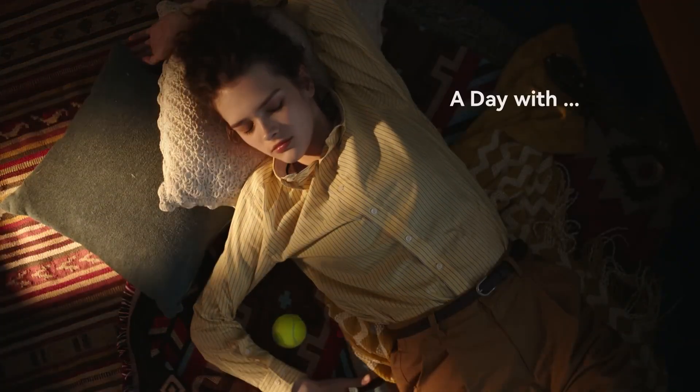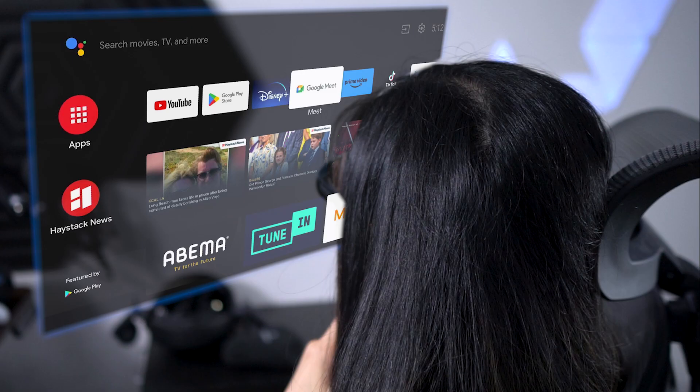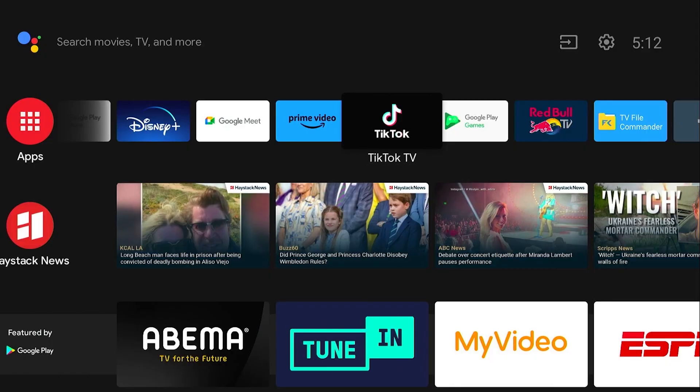Before we get into the pros and cons of the Rokit Station, let's roll back a sec. What is Android TV? It's essentially Google's Smart TV OS — think of it like Android, but for your TVs, soundbars, and more. With the Rokit Station, you're plugging into Android TV 12, giving your Rokit Max glasses a dashboard like this.